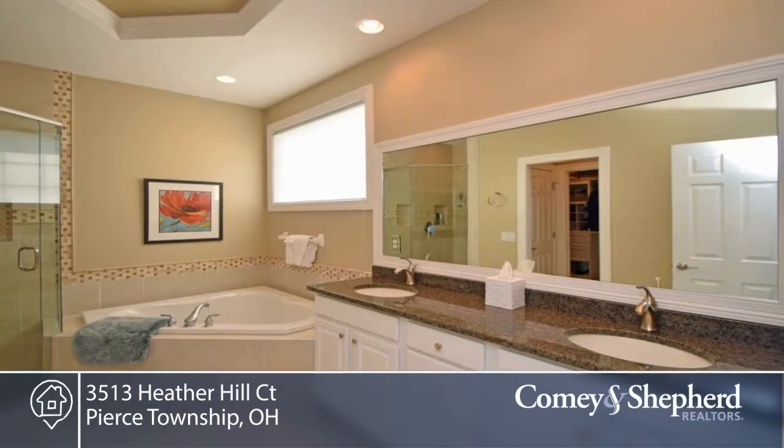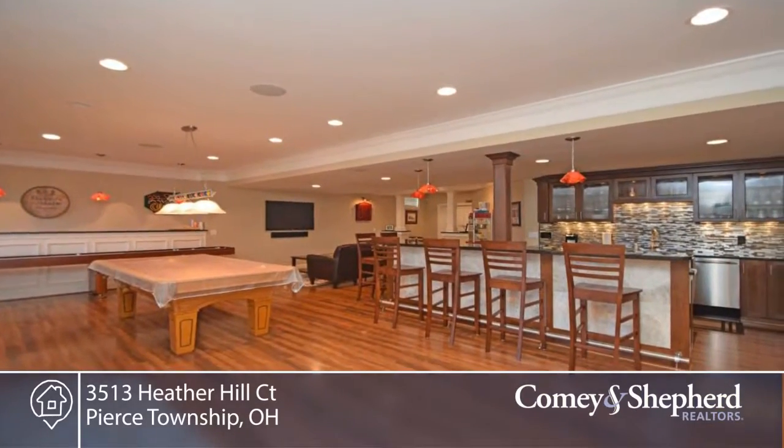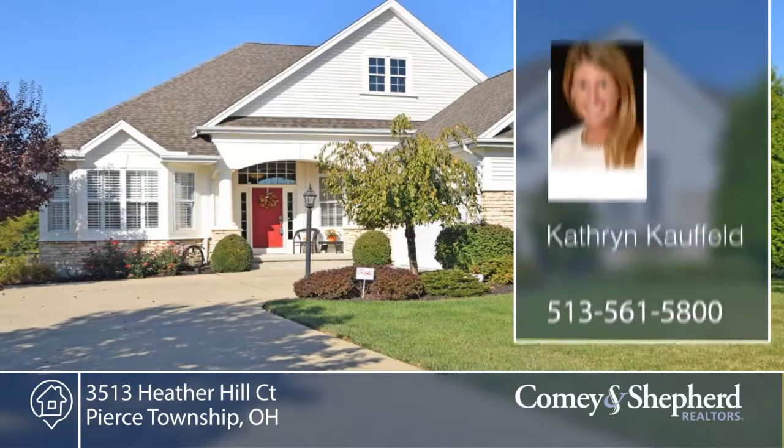There's an upper deck and lower patio area with natural gas hookups for grilling. Welcome home to this three bedroom, three bath. Call Catherine for your personal tour.